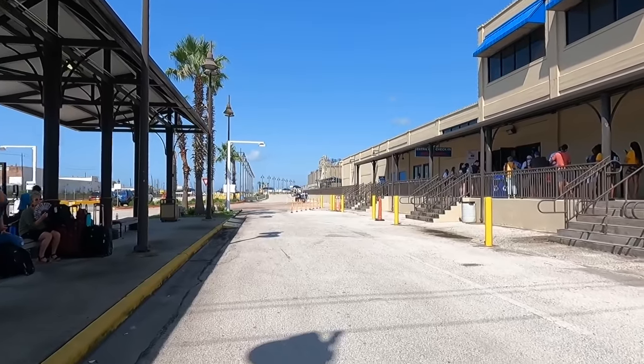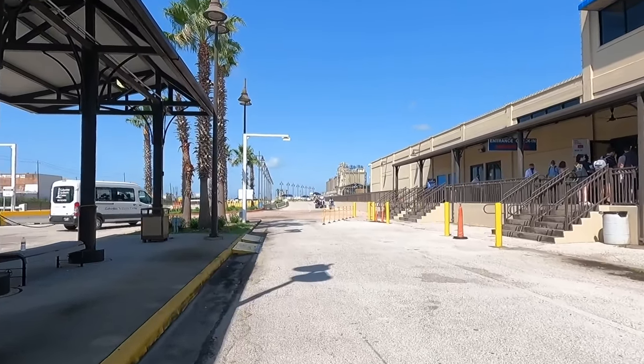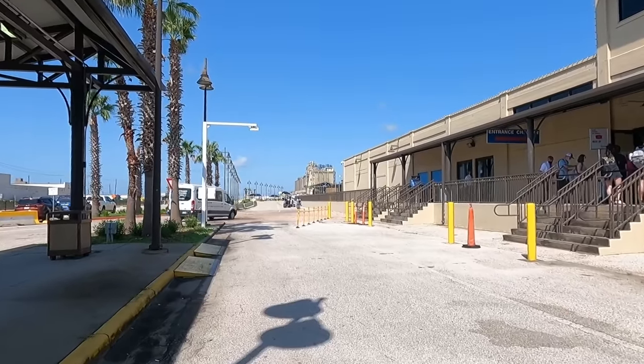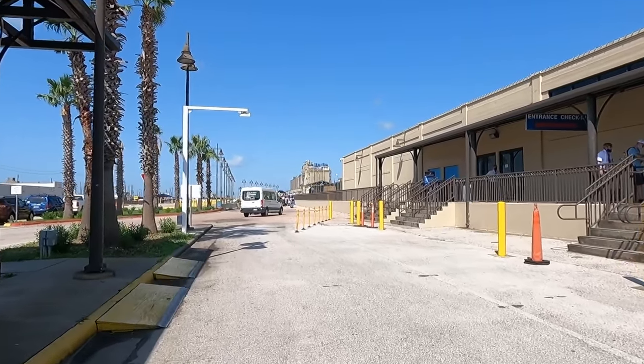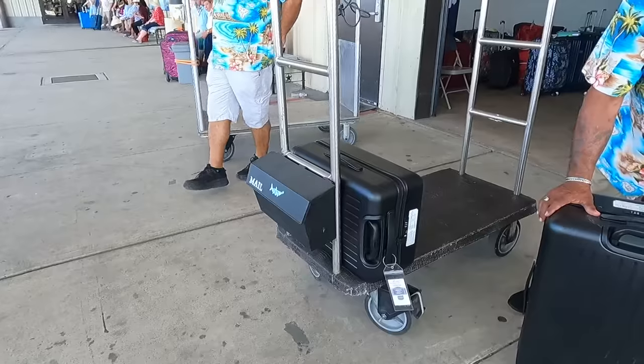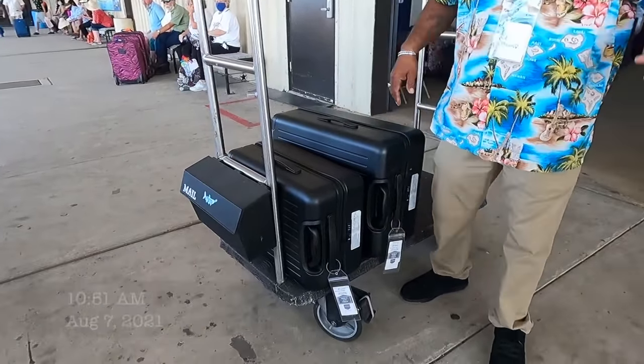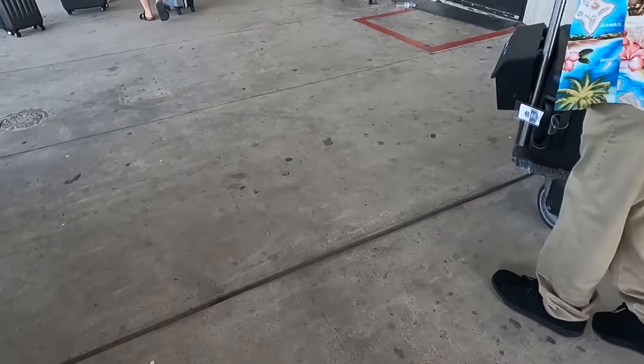We're going to come down to Terminal 2 for the Breeze. We will drop off our luggage with the porter and tip them as well. Then we will go into the embarkation process.